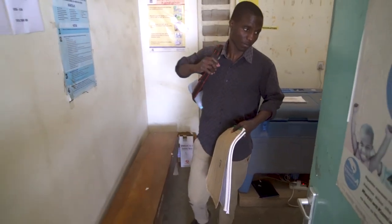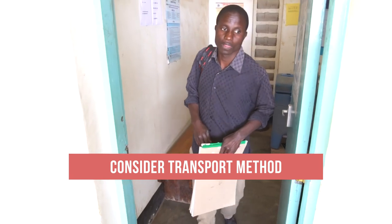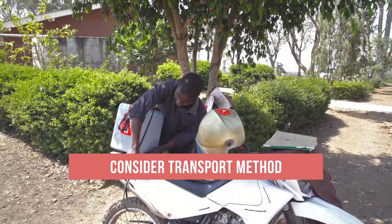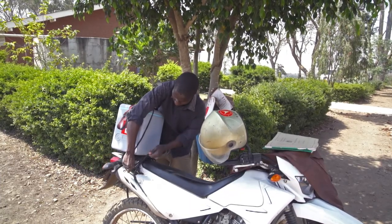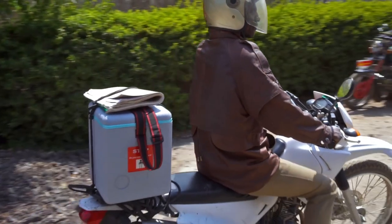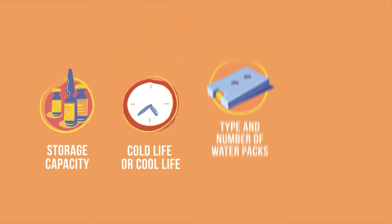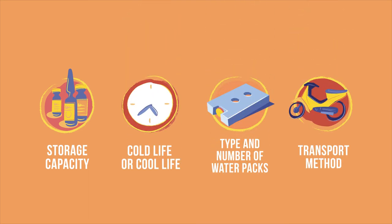If you are selecting a vaccine carrier, think about how you are traveling. For example, you will have different requirements for a vaccine carrier you will carry on foot and one you will carry on the back of a motorcycle. Now you know the things to consider when choosing a passive container.